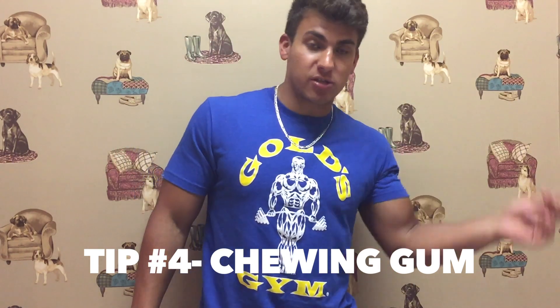The last tip is gum. I actually ran out yesterday so I don't have any with me, but gum is probably the most helpful tip. What gum does is it keeps your mouth busy — while you're chewing, it sends signals to your brain to make you not hungry, because your mouth is doing a chewing motion. It kind of relieves the feeling of hunger. Those are my four tips.